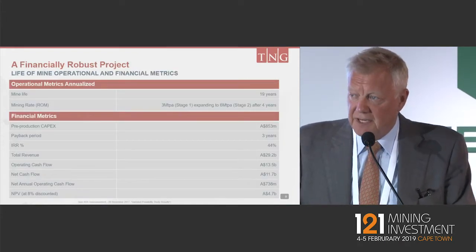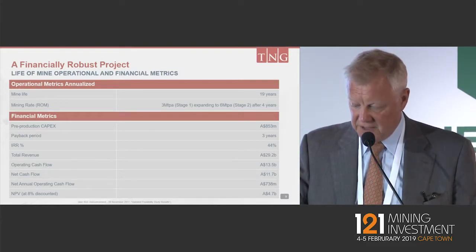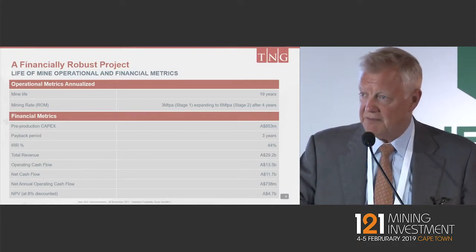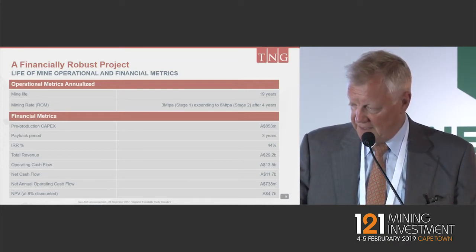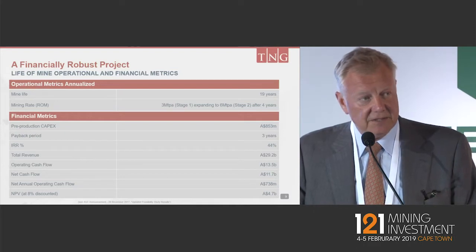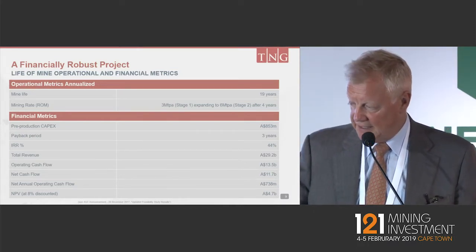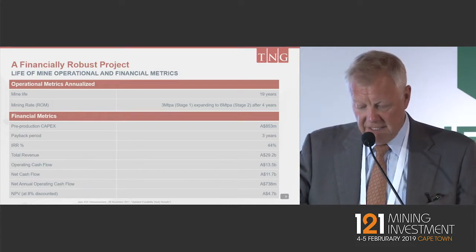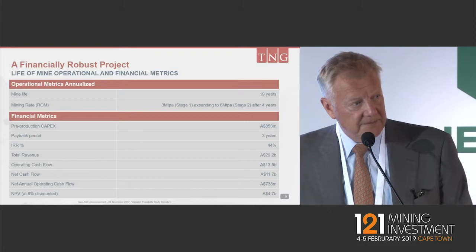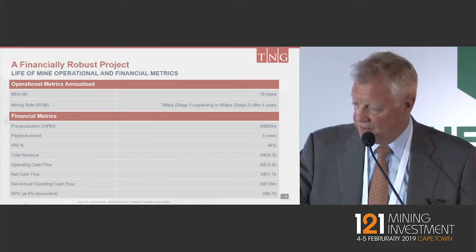Our project, as we've announced over the years, has a very strong, robust financial metrics — about $4.7 billion Australian NPV. This has been tested several times now, including with the leading banks that we're working with, and we're pleased to say that the metrics are stacking up extremely well. This is based on lower prices than are currently on the spot price in the market for all three commodities.